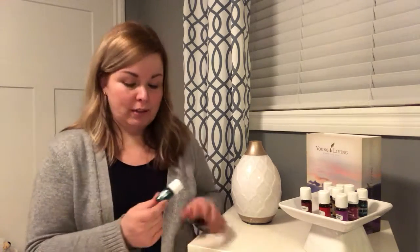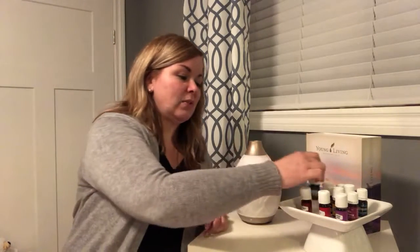Peppermint is a favorite of many — it smells incredible and it is great for so many things, from digestion to body discomfort and aches and pains. It also helps to support regular body temperature regulation. It just smells really nice in the diffuser as well.